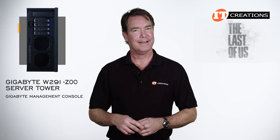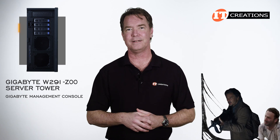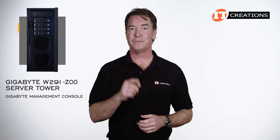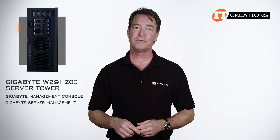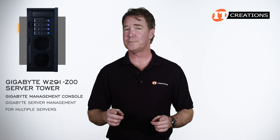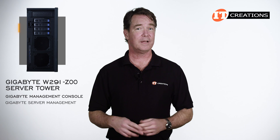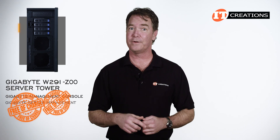Have you seen The Last of Us? It's pretty good so far, but I do hope they don't drag it out like The Walking Dead. The other option which leverages the Gigabyte Management Console is the Gigabyte Server Management, or GSM — basically more robust features, made for multiple servers, and offers a few more tools for multiple server management. One thing I forgot to mention: both are free of charge.